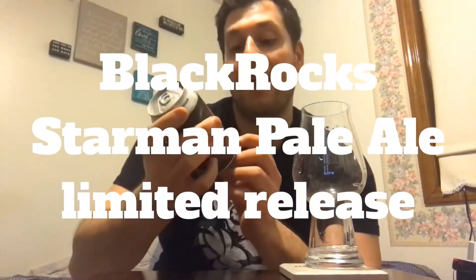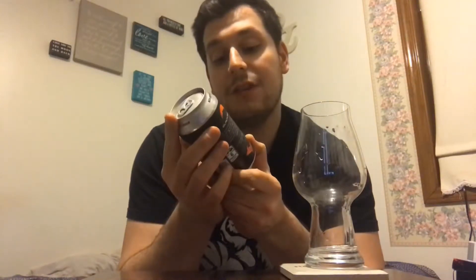Yo, what's up guys, I'm Dan, back with another craft brew review, coming at you with Black Rocks Starman Pale Ale, a limited release from Black Rocks out of Marquette, Michigan. There's a lot of good things about this place — they do a lot of distribution now. Black Rocks does a pretty awesome job; they're most well known for 51K and also do cool other beers like Grand Rabbits, which is a cream ale.